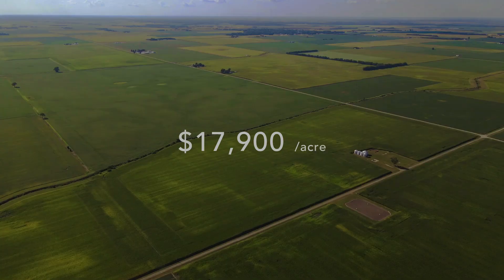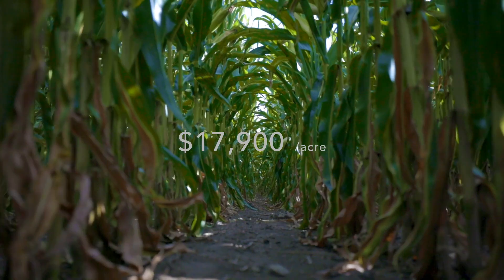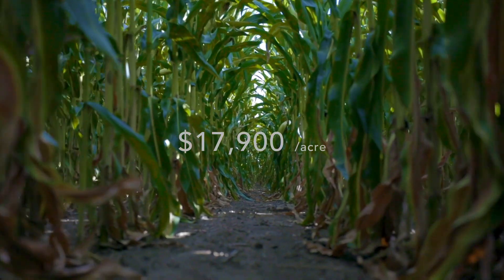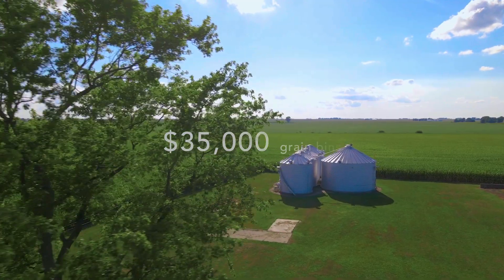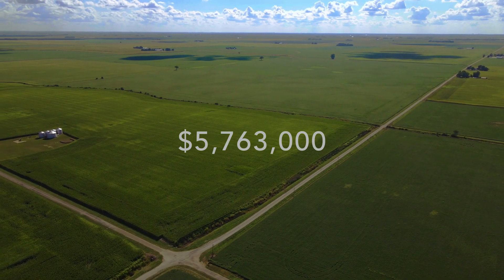This farmland is priced at $17,900 per acre and includes 100% of the mineral rights. The grain bins are valued at $35,000, which brings the total price to $5,763,000.